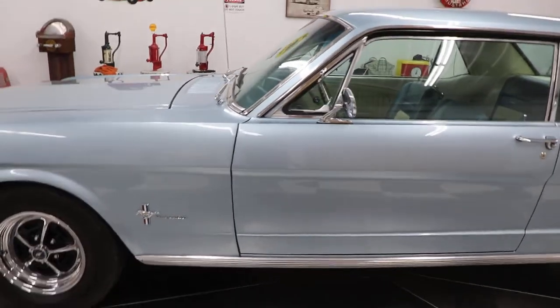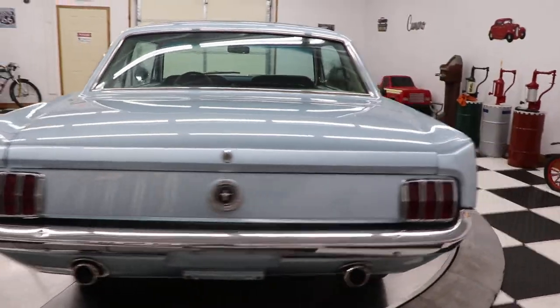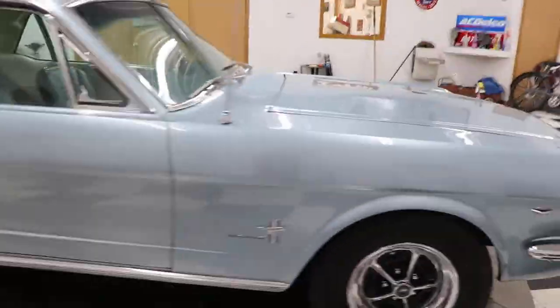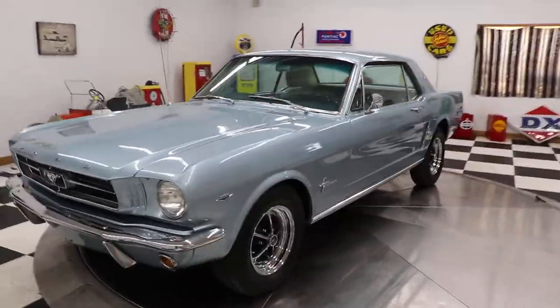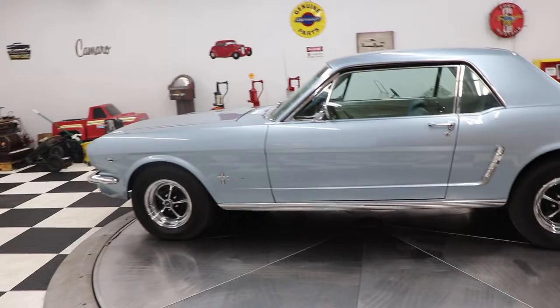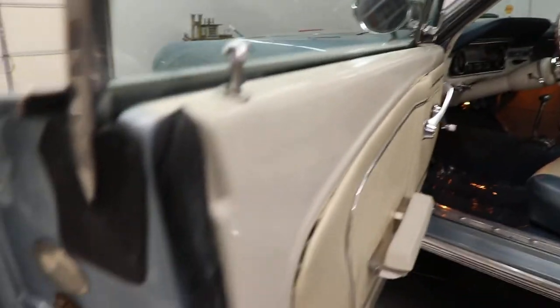This car didn't really need anything when we brought it in — it had a turn signal light bulb that we had to repair, but other than that it's a great running, great driving car. The people I bought this car from were a local couple who just weren't driving it enough and were putting money toward a swimming pool. They said they'd miss the car and had a lot of good times in it, but it was time to move it on. The paint on this car is really, really nice — very good quality. I'll put this car on the hoist and show you the underneath — it's a very solid car.